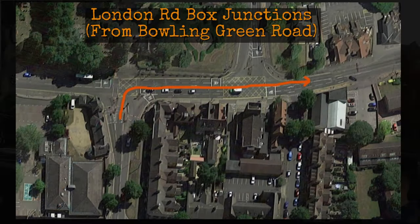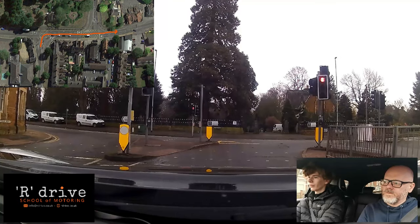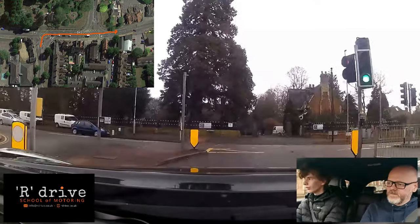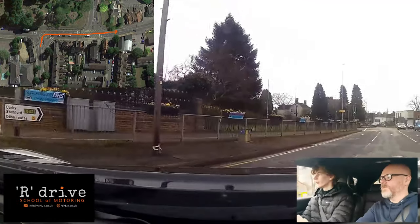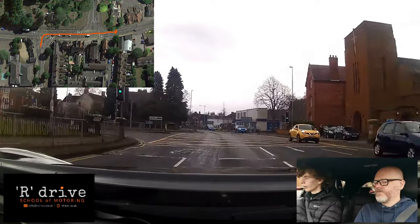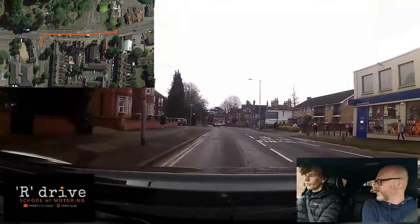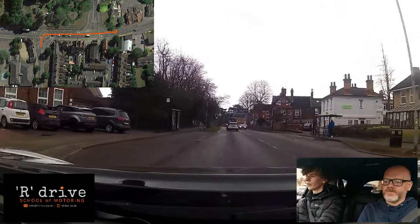Box junction at London Road again, this time from Bowling Green Road heading back to the test station. At the top of Bowling Green Road we're turning right, controlled by traffic lights, then following the road ahead. Come around nice and steady, watch out for the box junction. Heading into the right-hand side to go straight ahead — Finn crept across a little bit there, which was a little careless. Be careful the box junction isn't backed up since cars could be turning right into Tesco's. Turning right, choose the left lane for Corby or the right lane to go back to the test centre.